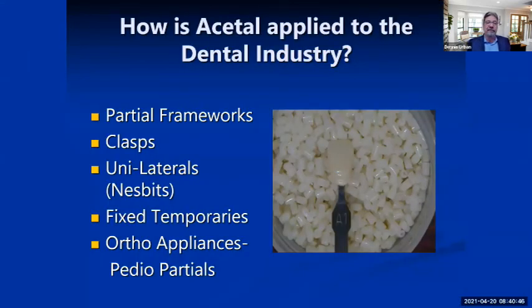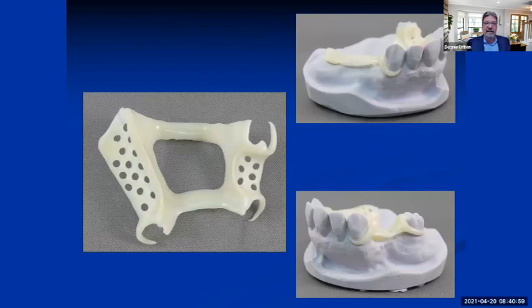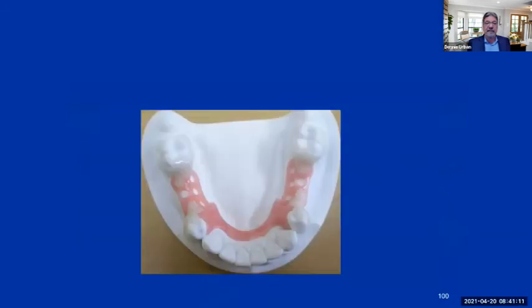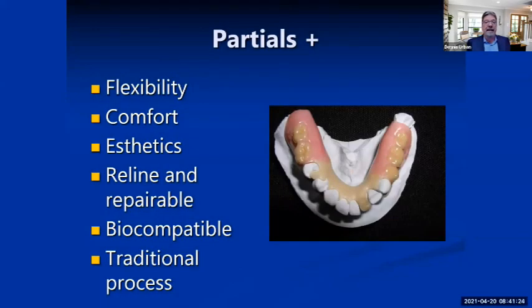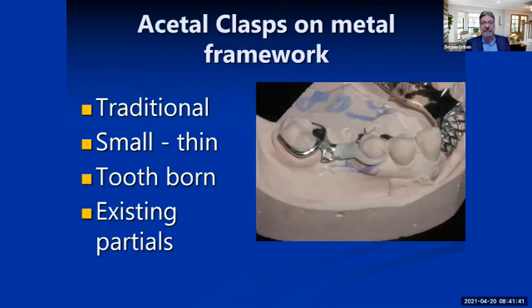We also have acetyl resin material for partial frameworks, clasps, Nesbit partials, and ortho appliances — something called the PDO partial. These frameworks are aesthetic and come in different shades. I designed one here with an open palate and a nice mesh design. We can process denture teeth on it, and do a combination with a pink frame and tooth-shaded clasps, so the frame looks like natural gingiva as opposed to the Altair type. It has semi-flexibility, it's comfortable, reline-able, repairable, and biocompatible. It's a little thicker than a regular partial, with a tooth-colored or gingival-colored major connector. These clasps can be added to existing partials and can be made thinner on existing partials when using acetyl resin.